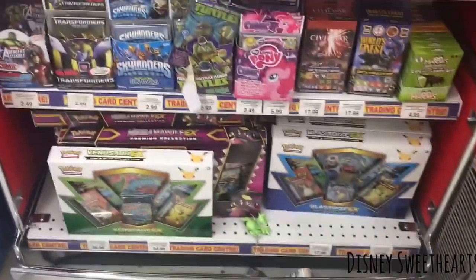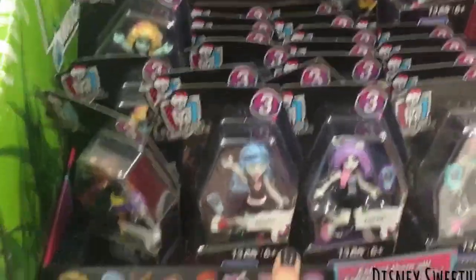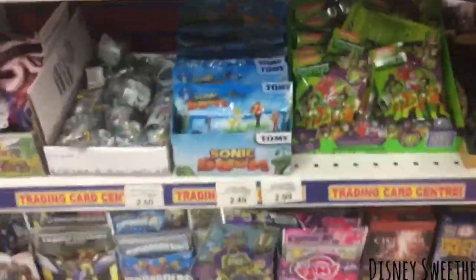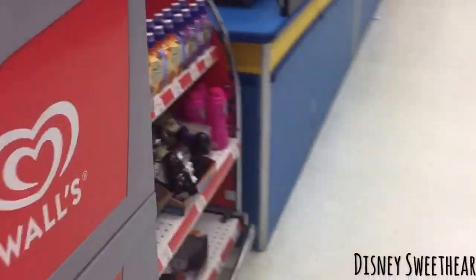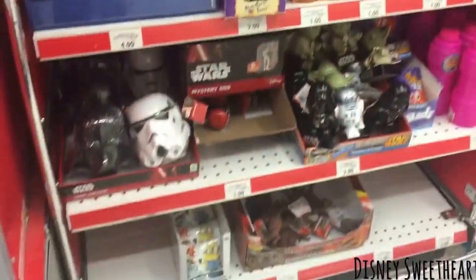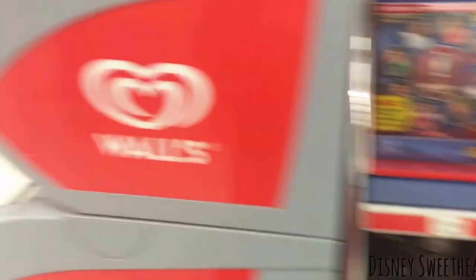There doesn't seem to be many blind bags. What I have found is Monster High Series 3 — I do have this complete series so I don't need any more of them, but they're now in Toys R Us; it's the first time I've ever seen them here. I believe that's pretty much it. I've not really seen many blind bags, just a few — it's a shame, but there are a few here.